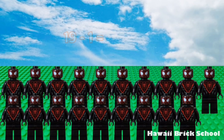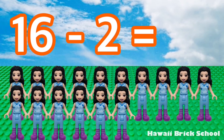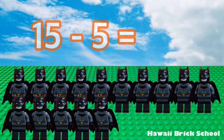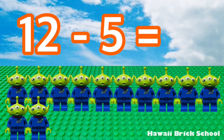Okay, let's go! 19 minus 1 is 18. 16 minus 2 is 14. 15 minus 5 is 10. 20 minus 2 is...